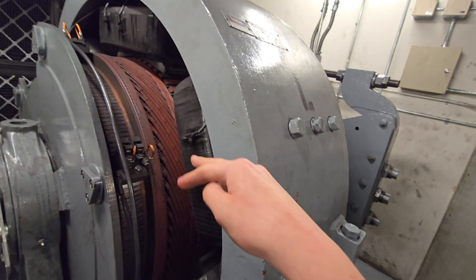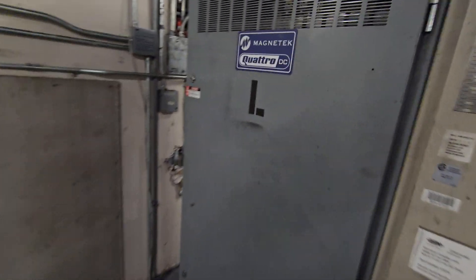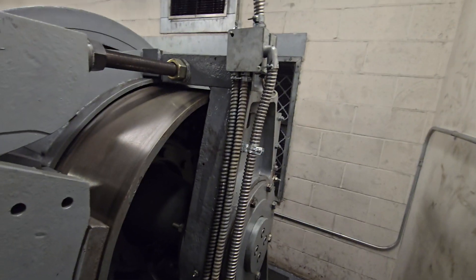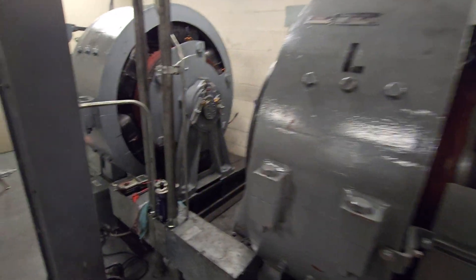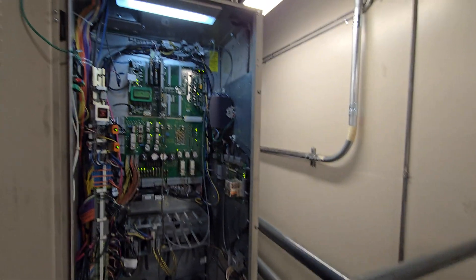And if you touch anything electrified in here, you will get killed — just a disclaimer. Do not enter any machine rooms, especially ones like this. All this large machinery — you can get easily killed or electrocuted in many ways. So that's just a disclaimer.